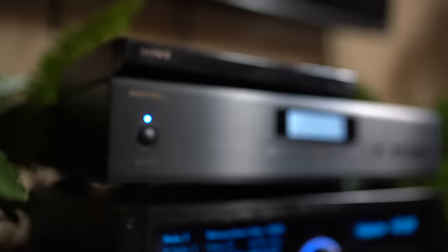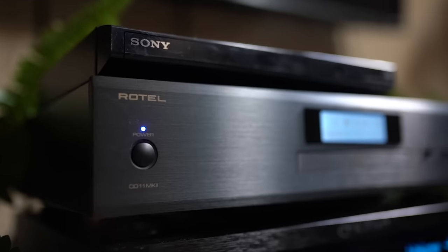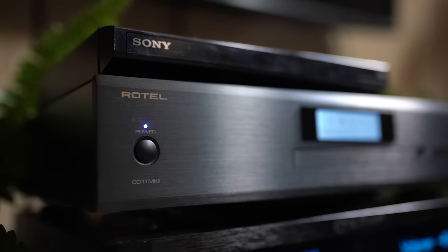The Rotel CD11 Mark II comes with the same Texas Instruments DAC as the A11 Mark II, which is a fantastic integrated amplifier. When I listened to 72 Seasons by Metallica through the Rotel, it was wonderful. The sound was balanced and clean, the space was bigger, more organic, with better instrument separation and better imaging. It was better across the board in every sonic category than the high-quality Sony DVD player.